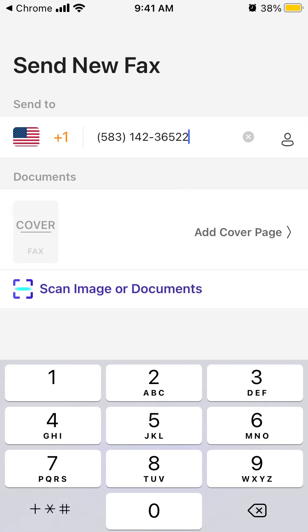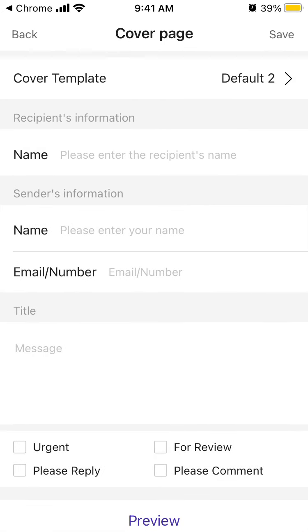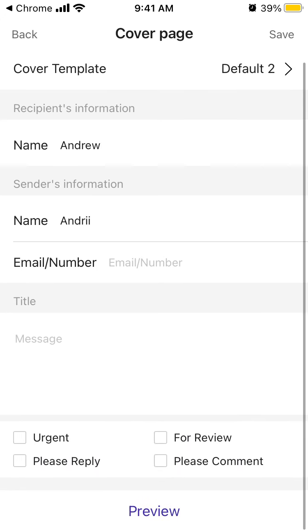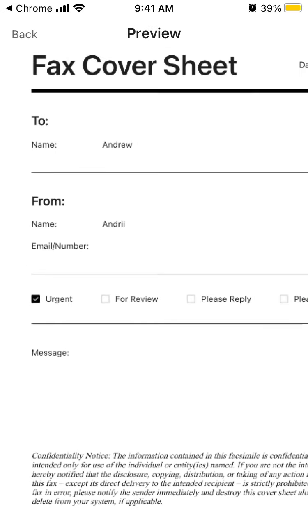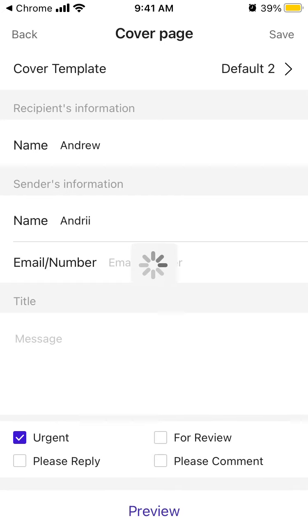You can add a cover page — there are cover templates you can select. You can add the recipient's name, sender's information, email, number, title, and mark it as urgent, please reply, or for review. Then you can see the full fax cover sheet and also save it.